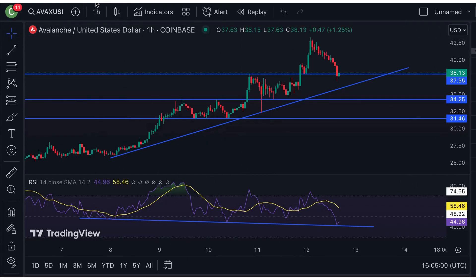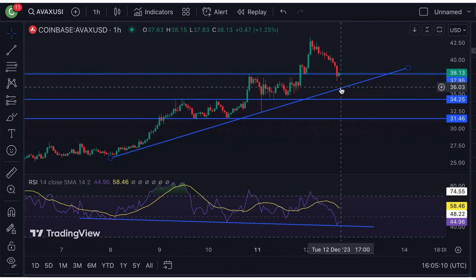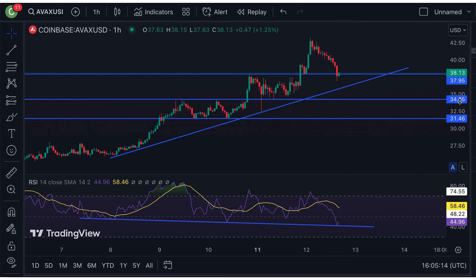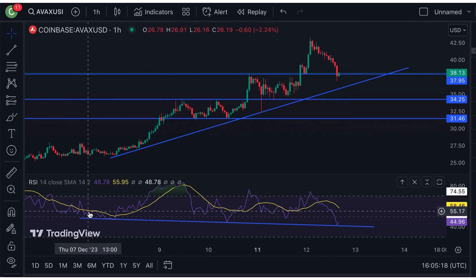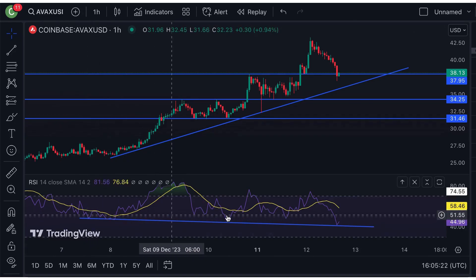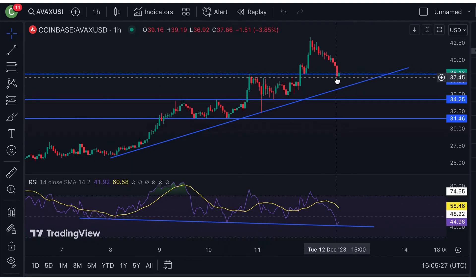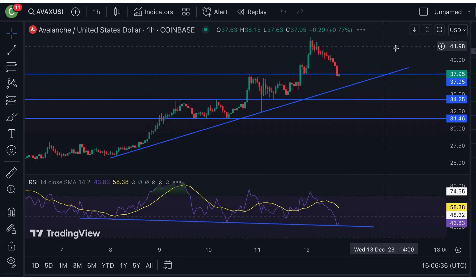Taking a look at Avalanche's 1-hour chart, we can see that its price is currently breaking below this support at around $37.95. If it breaks below, then the next support is at around $36, and the next two supports are at around $34 and $31. Looking at the RSI, it's currently in a slight downtrend, but now that it's hitting the support, we can expect a slight pullback in the short term.